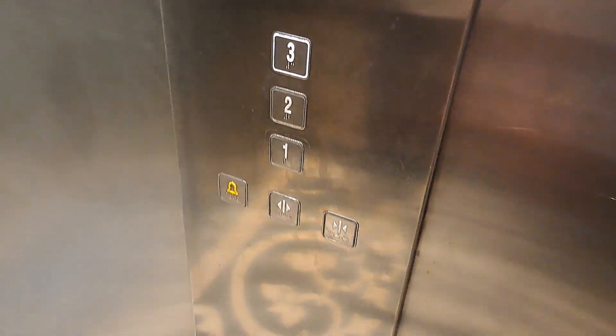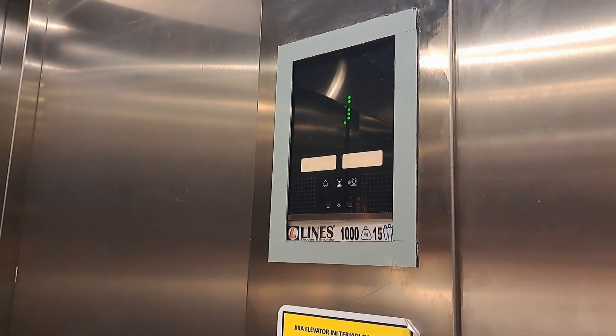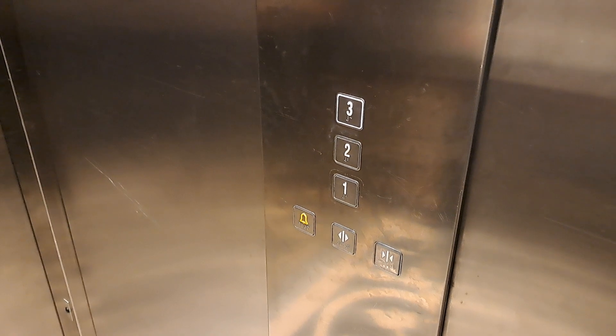Doors closing. Lift going up. Third floor.